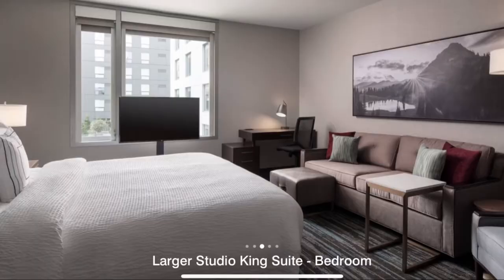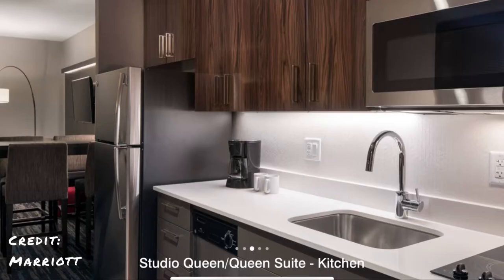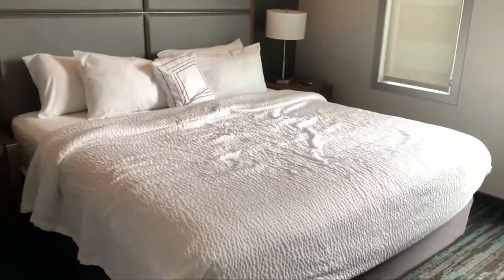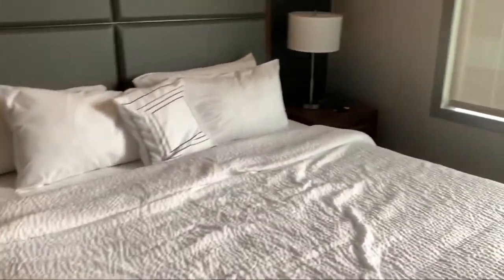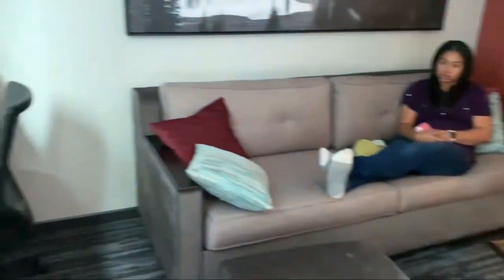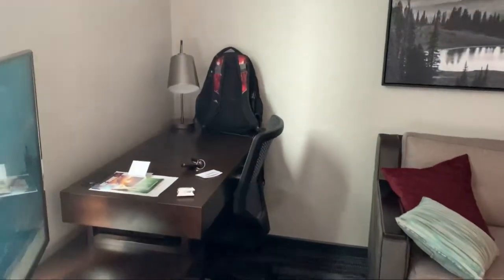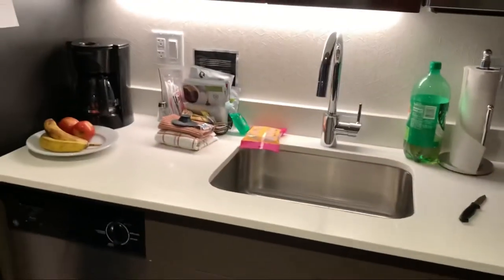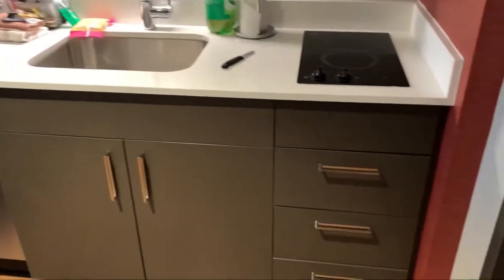Now to the room — I must say, having stayed in a lot of Residence Inns, this room felt a little bit tiny in comparison to others we've stayed in throughout the US or globally. The room was very small and not spacious at all. For a family of four, we felt a little bit cramped, but overall it was enough for the duration of our stay.